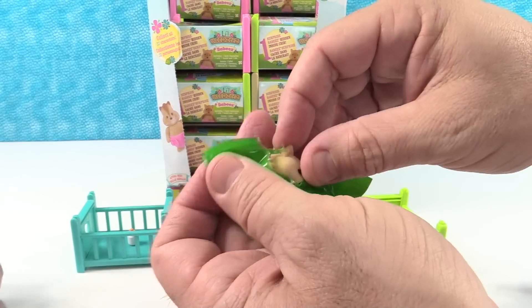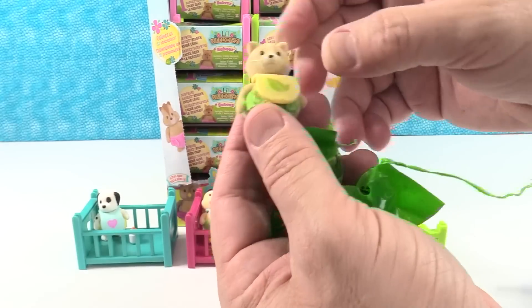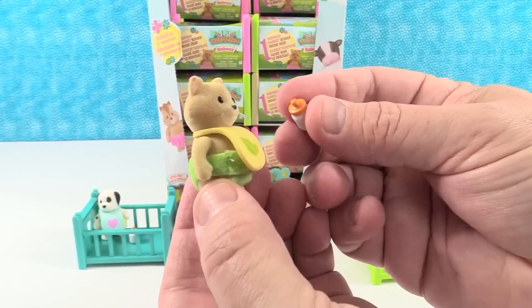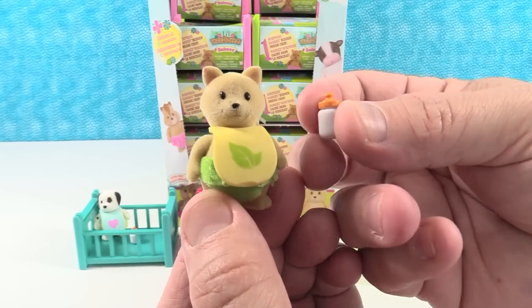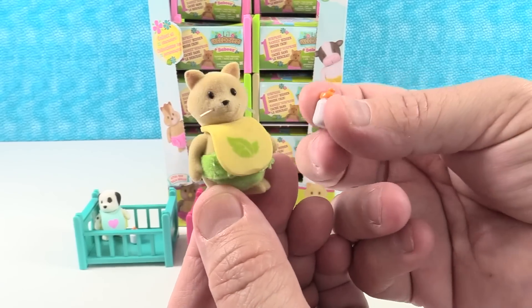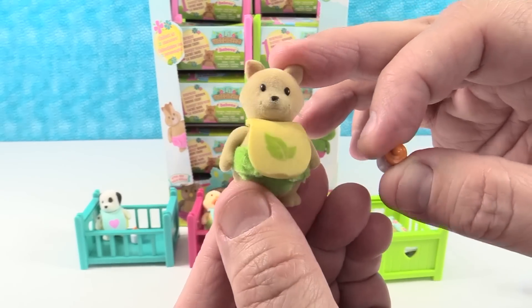I think I have a kitty. Is that a kitty or a squirrel? It's a kitty — that's Fab the kitty, Fab the cat. It has the same little bottle. I wonder if they all come with the exact same bottle. They might.